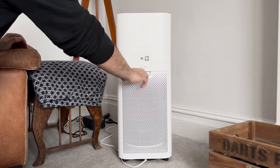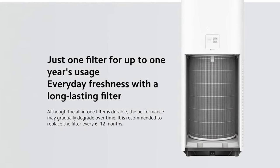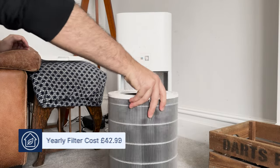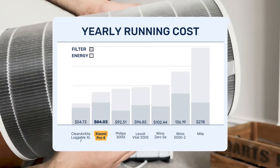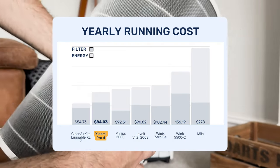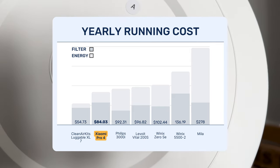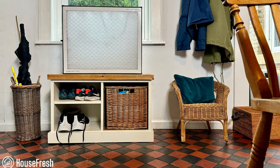As with any air purifier, the filters for the Xiaomi Pro 4 will need replacing eventually. Xiaomi recommends replacing them every 12 months, and the OEM filters cost £42.99, which equates to $57.12. Looking at other HEPA retail devices we've tested, the Xiaomi Pro 4 has the lowest yearly running costs thanks to its low energy usage and fairly priced OEM filters. It's only beaten by the Clean Air Kits Luggable, which uses commoditized HVAC filters and low-energy PC fans.